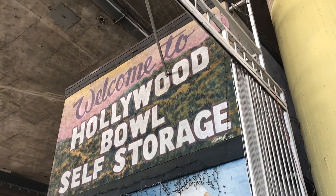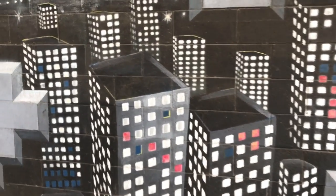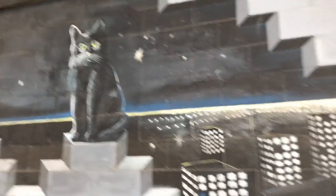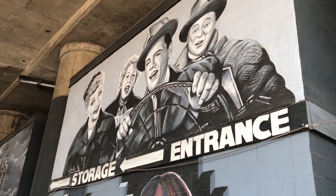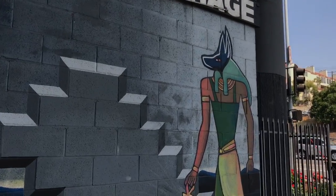Welcome to the Hollywood Bowl self-storage. And amongst this skyline, amongst the cityscape, is a gargantuan kitty cat that makes Godzilla basically look like amateur hour. Tucked away in the permanent shade of the freeway. Very artistic. I like it.